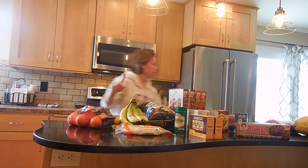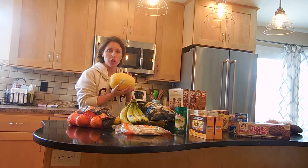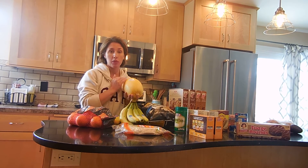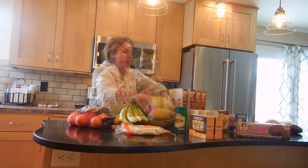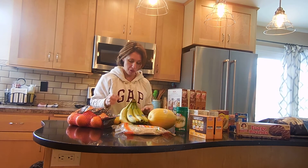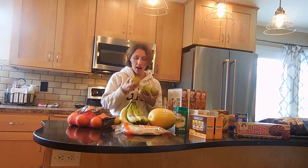We got a spaghetti squash, which my family really likes. I just mix it with olive oil, parmesan cheese, and some spices and they really enjoy it. Also got white cheddar popcorn — the kids love this, and it's also a good snack to bring on the go. For fruit we've got pears.